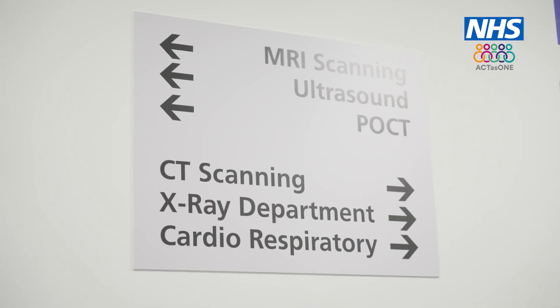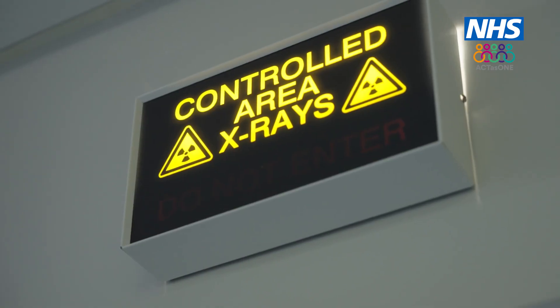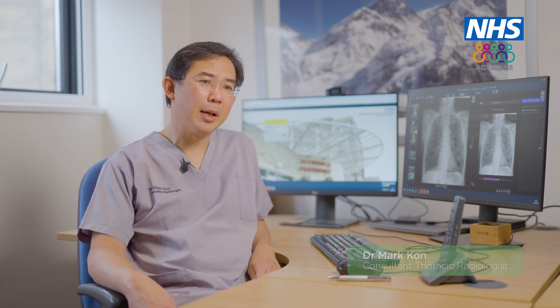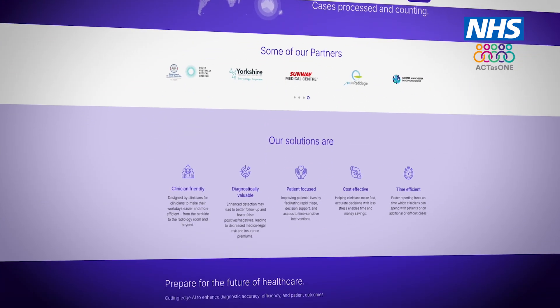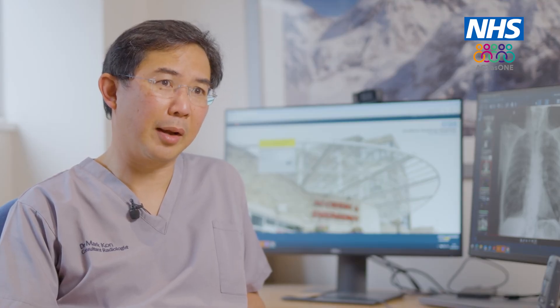The radiology department takes diagnostic imaging in different modalities: CT, MR, X-ray, and ultrasound. AI was introduced into the department because it's a government-led initiative to try and improve patient care. The Yorkshire Imaging Collaborative, which includes us and Leeds and Airedale Hospitals and Calderdale Hospitals, bid for some money to introduce chest X-ray AI. We were one of the first groups to take on Analyze's AI chest X-ray — first as a trial, and now as an established platform for reporting X-rays.